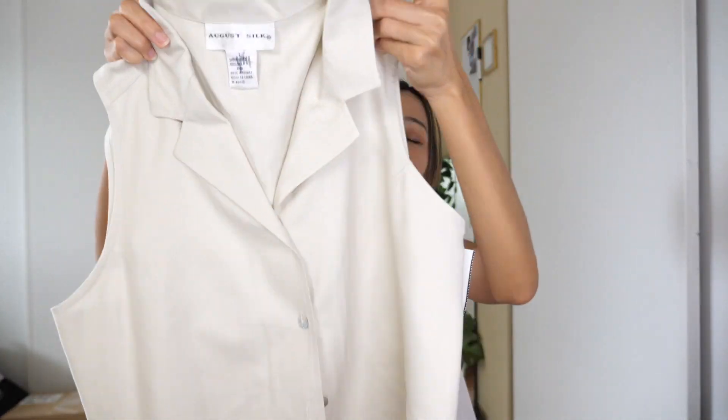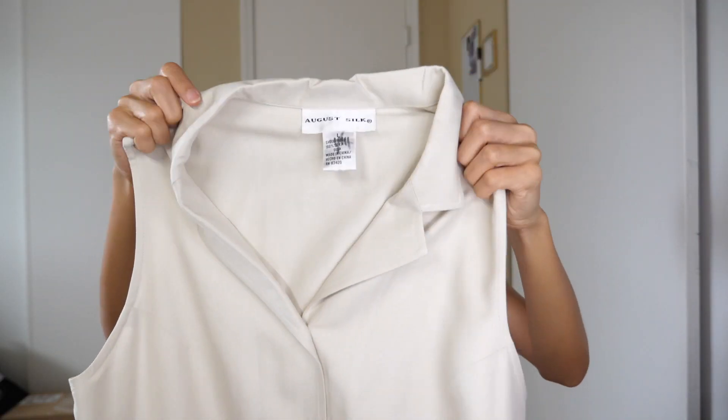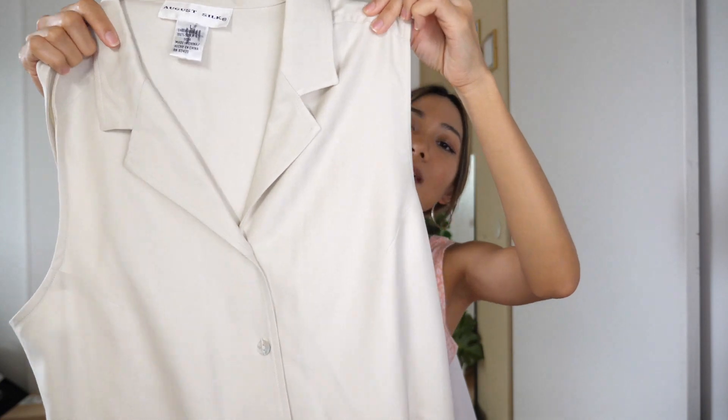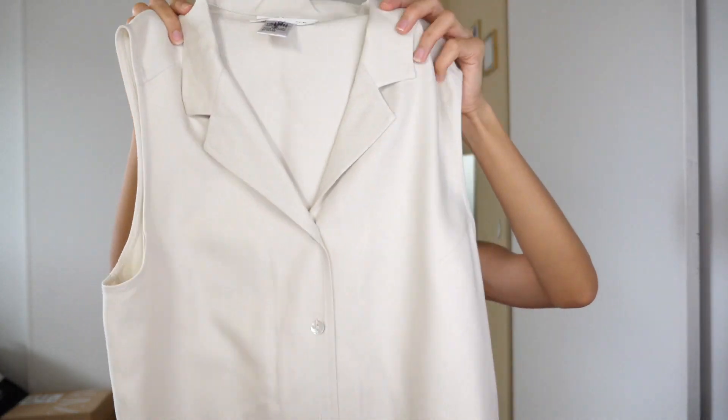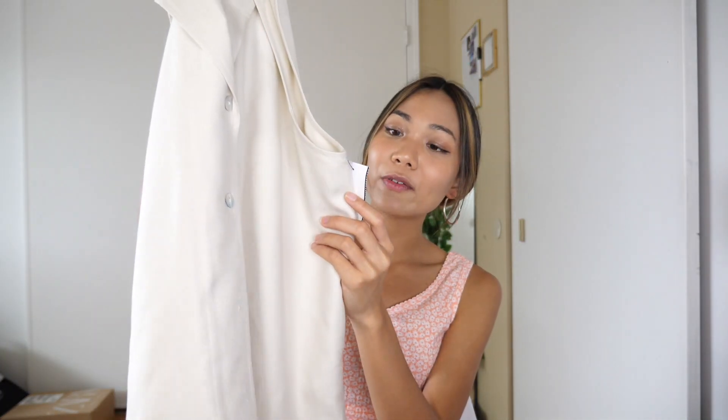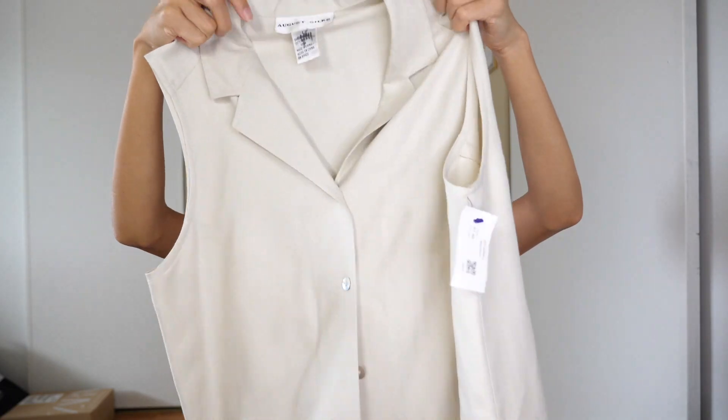The next top that I got — I think this one is one of my favorites. I love the natural color, I love how soft it is. It's made with 100% silk, which is so, so soft. I love this, I love how it looks, I love the color. You guys probably know I love basics, and I think this is the perfect basic piece. I got this for $7.99, which is perfect.